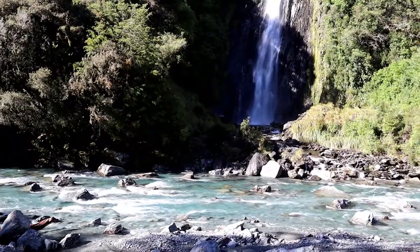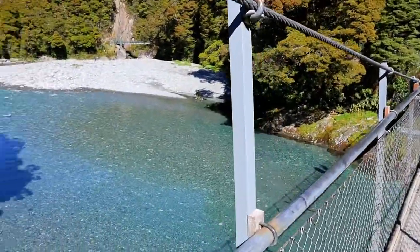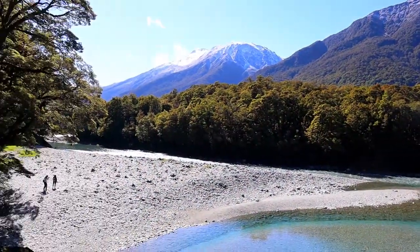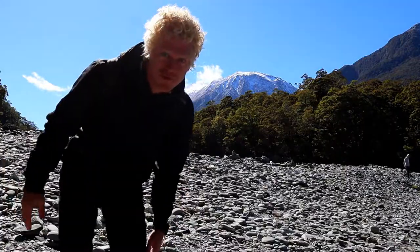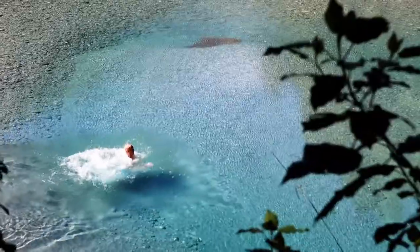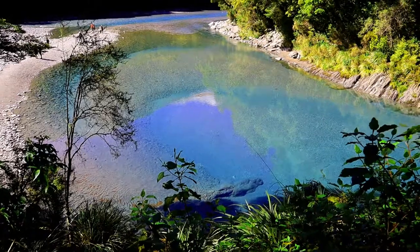It's probably the clearest water you could ever see. It's time to go swimming. The water in the glacier lakes is only a few degrees Celsius and it's the most refreshing feeling ever.